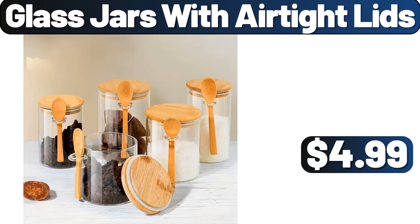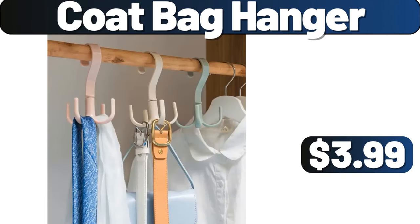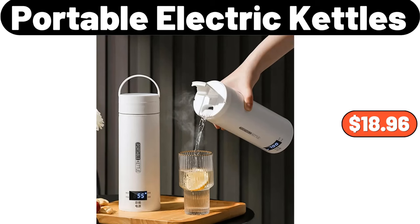Glass Jars with Airtight Lids, $4.99. Heavy Duty Kitchen Cutlery Rack, $3.99. Coat Bag Hanger, $3.99. Multifunctional Storage Rack, $5.99. Portable Electric Kettles, $18.96.